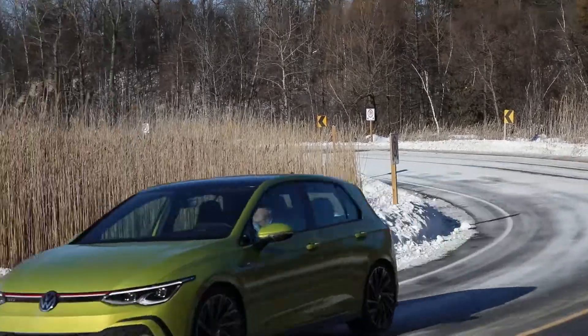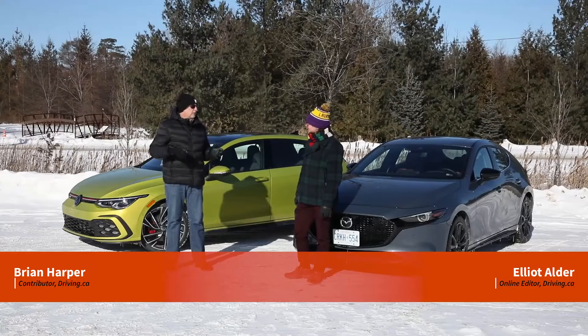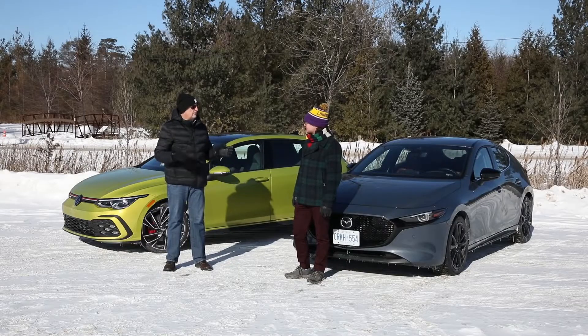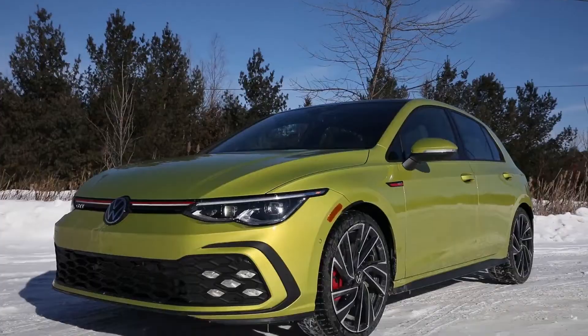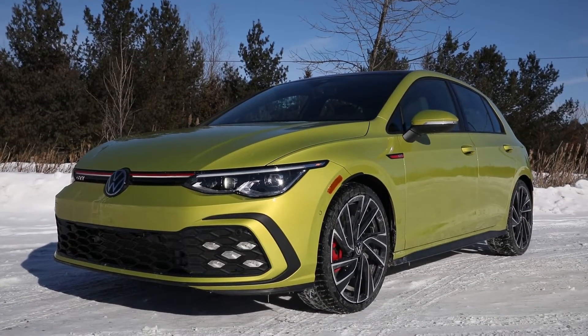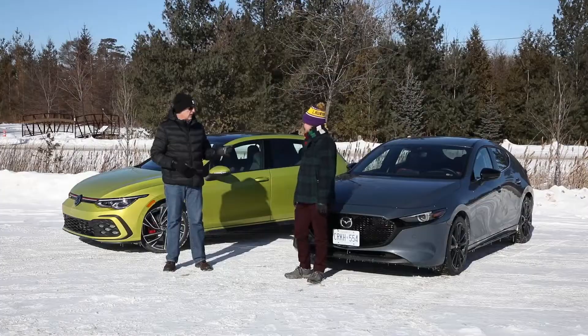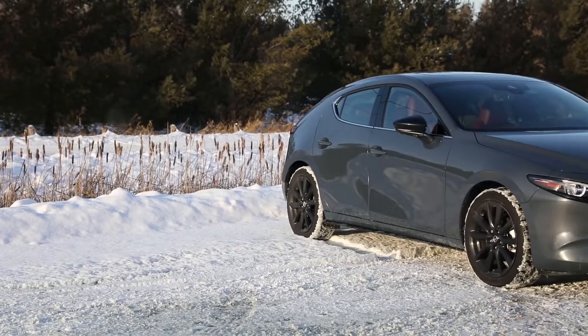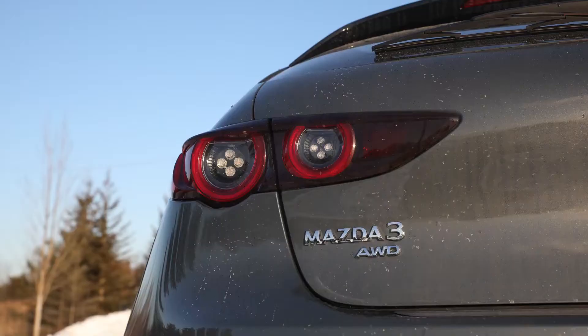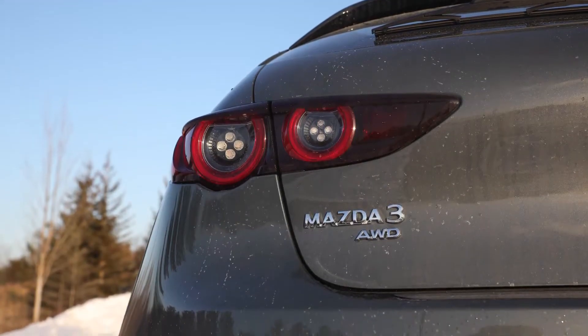In Southern Ontario, we do have winters where the temperature is reasonable and there's very little snow. Balmy minus 15 degrees. We've had 60 centimeters of snow over the last week — perfect conditions for driving two hot hatches. The brand new for 2022 Volkswagen GTI, this is the performance model. And over here, we have the Mazda 3 Sport GT Turbo. Unlike the front-wheel-drive GTI, this new contender brings all-wheel drive to the hot hatch table.